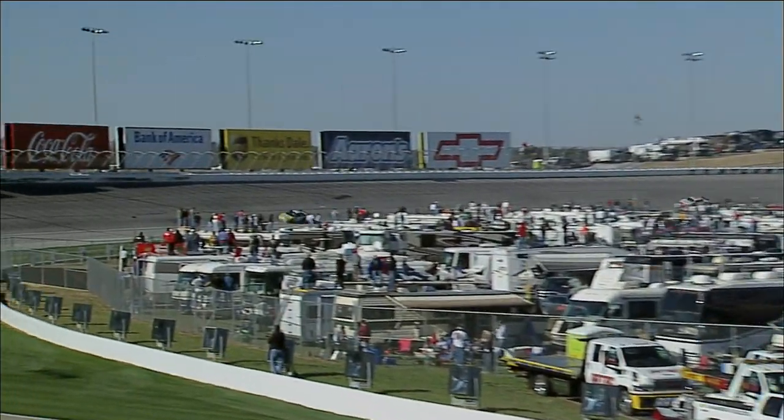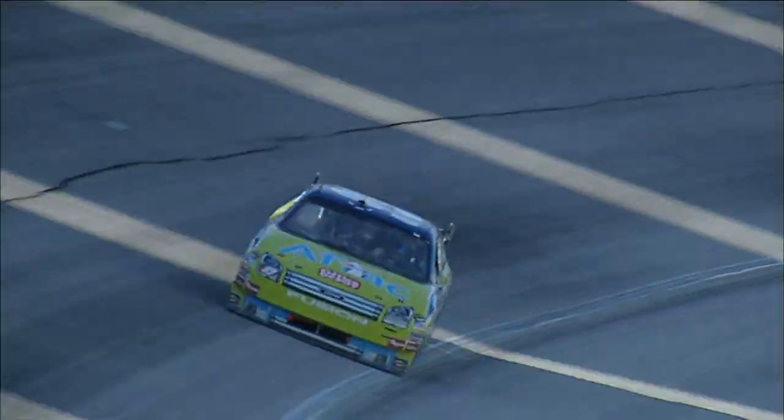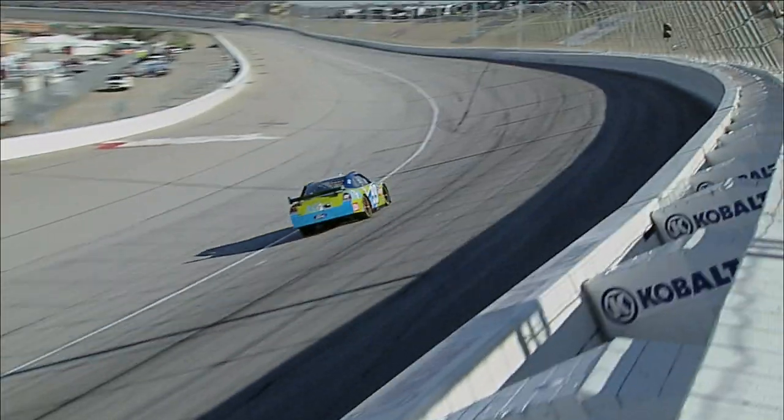Load transfer is why NASCAR turns have distinct pieces. Drivers will refer to at least three parts of the corner — some refer to six parts, some nine — but it all depends on the feel they have and what they're looking for. The simplest way to break down a corner is entry, middle, and exit.